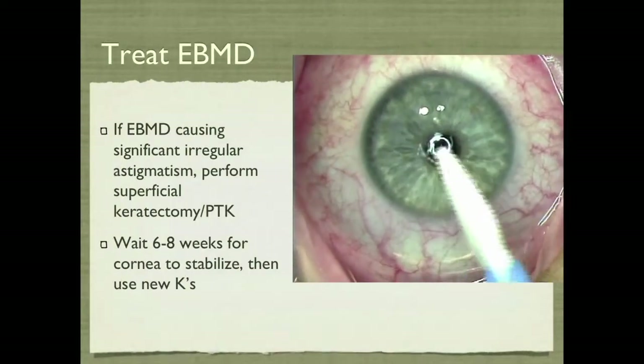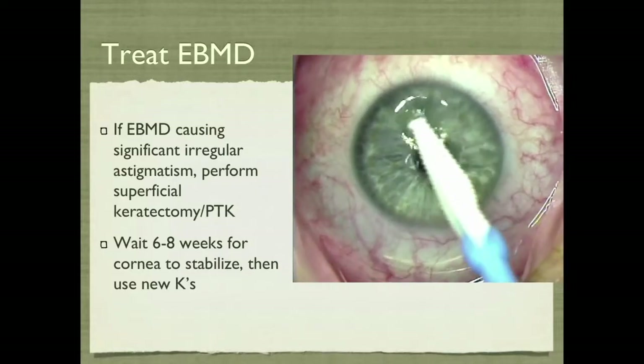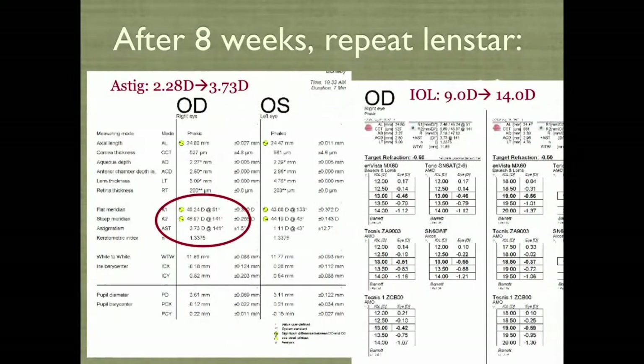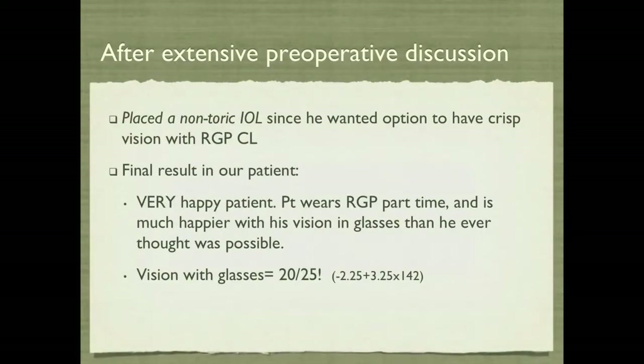We treated the EBMD preoperatively — you can see his loosey-goosey epithelium — and we did PTK. We waited eight weeks, and indeed we repeated the measurements. There was a large shift in the astigmatism and even the dioptric power of the lens. After pre-op discussion, he wanted a non-toric lens because he wanted to keep the option of crisp vision with the RGP open. The final result was that he wears his RGP lens part-time and says he never thought he could see this well in glasses — vision with glasses 20/25.